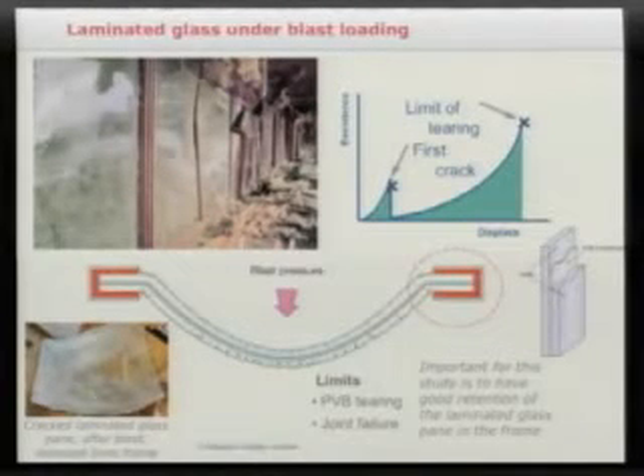The usual way to design structures to resist blast is to use laminated glass construction. The blast wave still fractures the glass, but now the glass remains attached to the PVB interlayer. The key in design is to control the limit of tearing of that PVB, but also the pull-out conditions from the joint — and those are the two things we've focused on in our research.